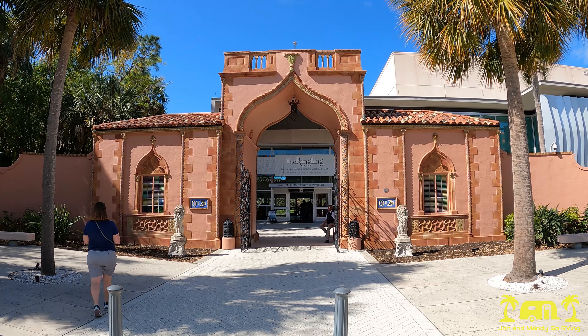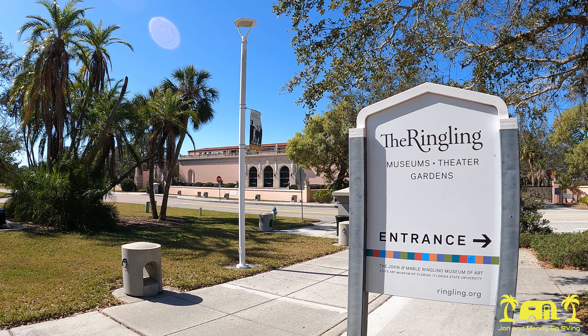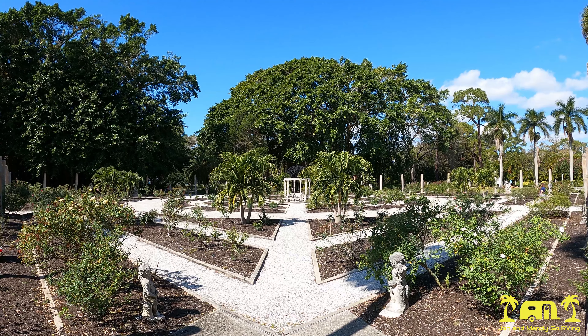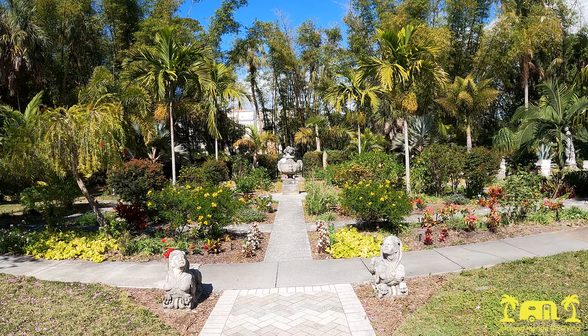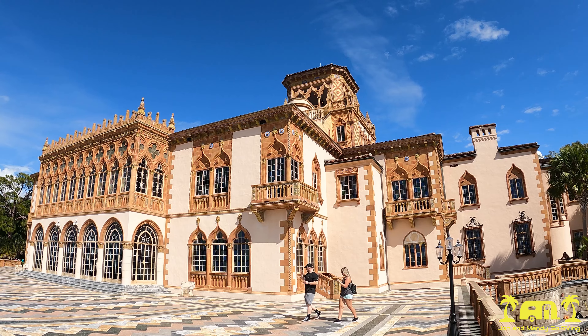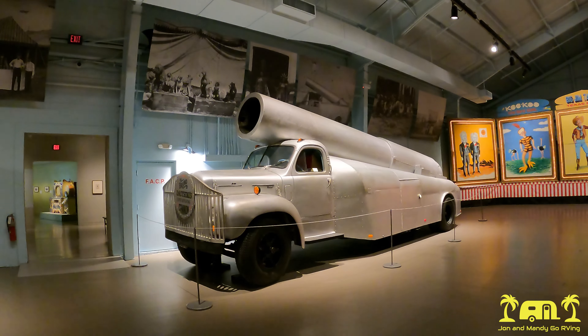In this episode, we make our way to Sarasota, Florida to explore the John and Mabel Ringling Museum of Art, now known as the Ringling Museum. This 66-acre complex includes the Bayfront Gardens, Caˈizan Mansion, as well as a Circus and Art Museum, so stay tuned.